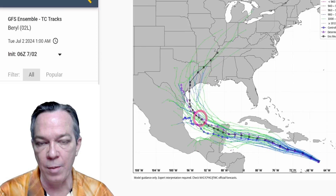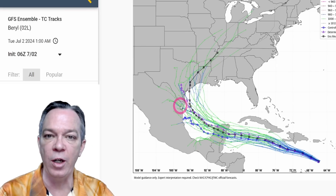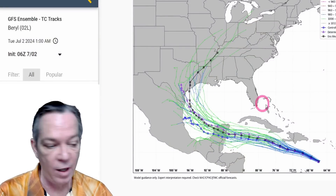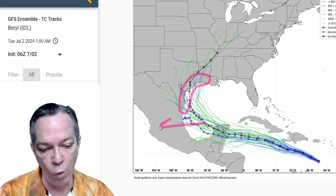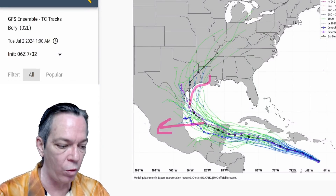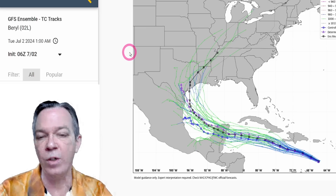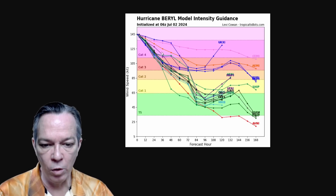With this information, you need to watch out anywhere from southern Texas all the way to southwestern Louisiana — this whole region still needs to be on alert for what could potentially happen with Barrel. It's not set in stone yet. Hopefully, unfortunately for Mexico, it still goes to the west — but that'll bring a lot of bad impacts towards Mexico, more flooding and more rain. I don't wish this upon you, I just don't wish it upon us.